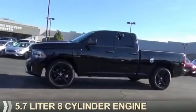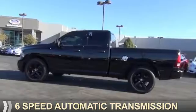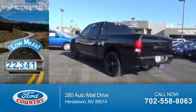It's powered by a 5.7 liter 8-cylinder engine and a 6-speed automatic transmission. With fewer than 25,000 miles, this vehicle has a long road ahead.